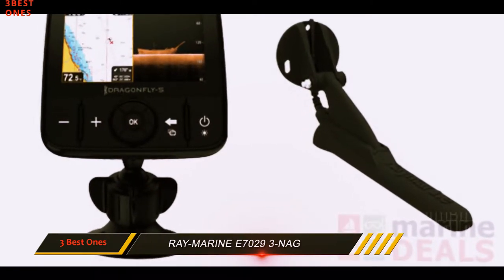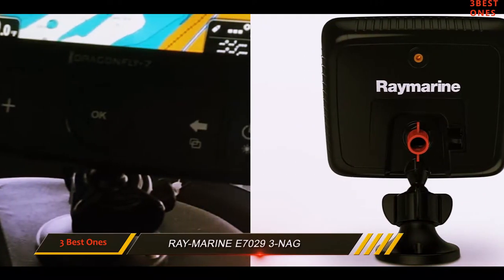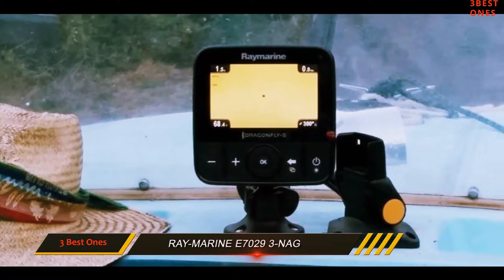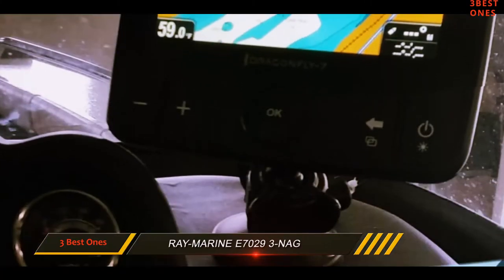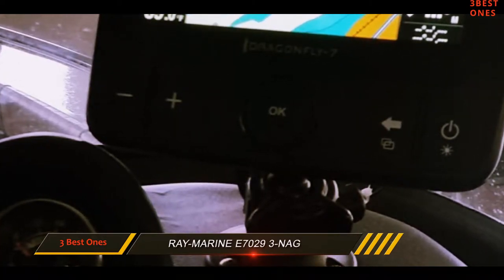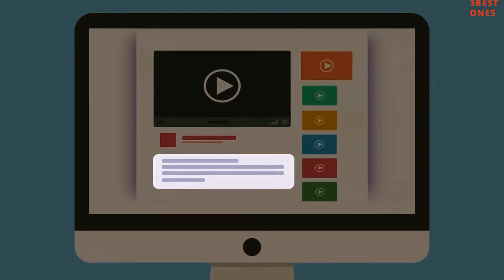It needs a 12V battery to function and comes with a 1.5 meter cable and a pivot ball type mount. The Raymarine Dragonfly 7 Pro is no inferior finder if you are looking for a top-notch gadget that provides a balance of price and value. It has an excellent array of features in design, sonar capabilities, and navigation. It wouldn't be an imprudent move to consider this gadget if your budget allows it. Check out the description for more information and the latest price.